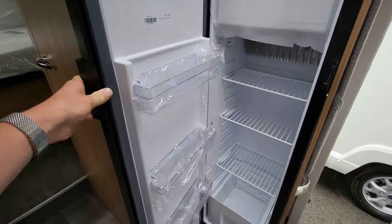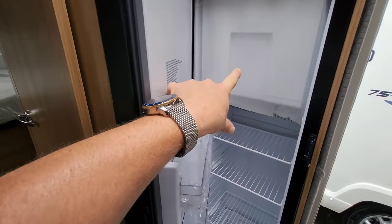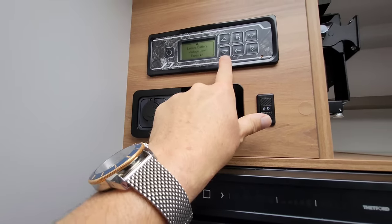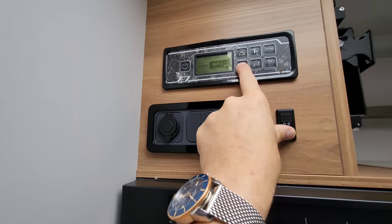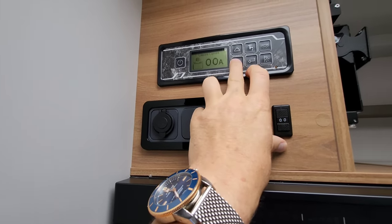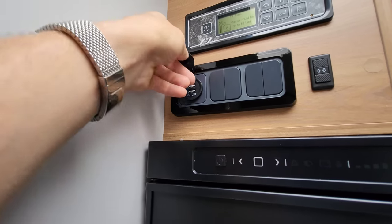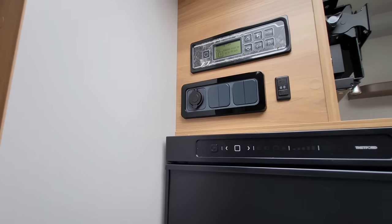There's a big three-way fridge and freezer that runs from gas and electricity, with a nice little drawer space at the bottom, three shelves, and a freezer box at the top. Above that is the control panel where you can turn the pump on, check the leisure battery voltage, and flip through the menu — wastewater, fresh water tank, internal temperature, leisure battery current, everything is on there. There's also a little USB plug point for charging your phones.